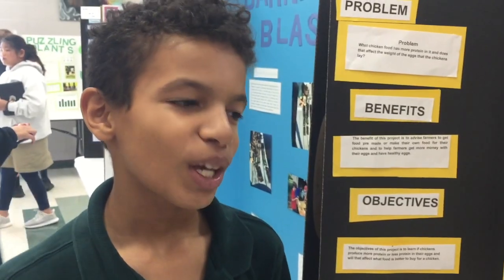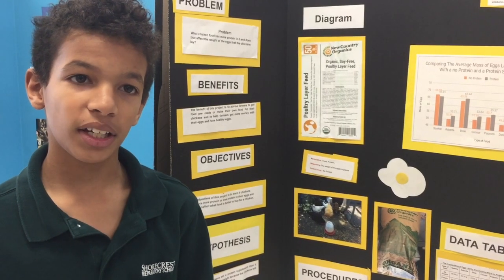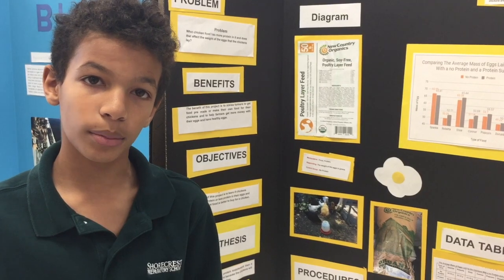So you have chickens in your backyard? We do. How many chickens do you have? Ten. I enjoyed this experiment and I would want someone else to do it sometime.